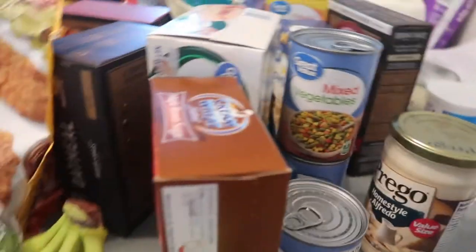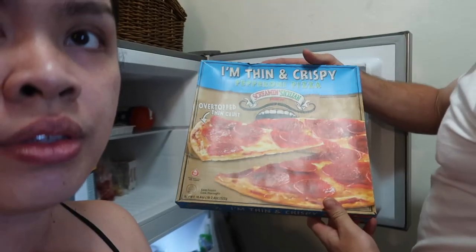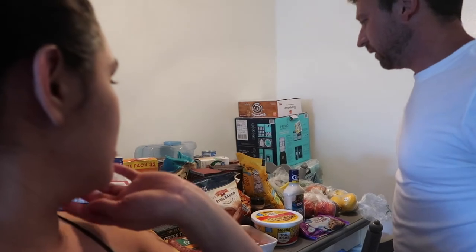That's about it — oh, and we also have pizza! We got a crispy one that looks good, just a quick little lunch. We're excited about some of these new items since we don't normally shop at Walmart, but they have a lot of things we've never really seen anywhere else.